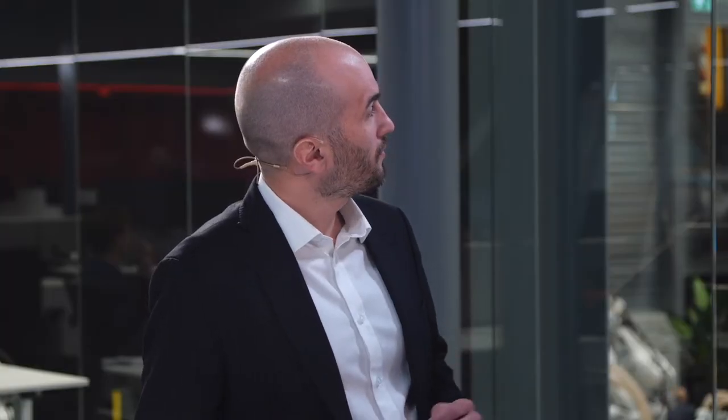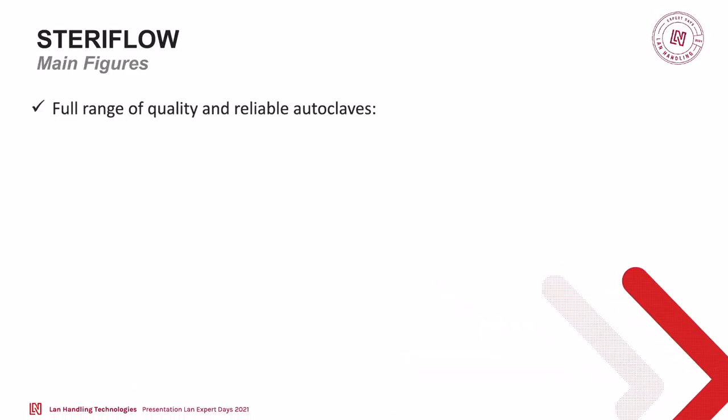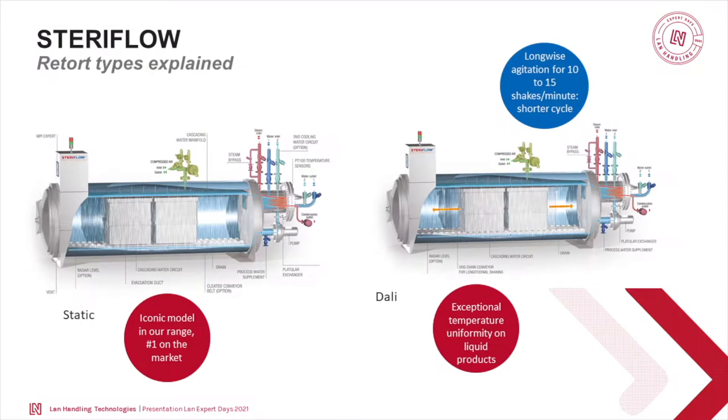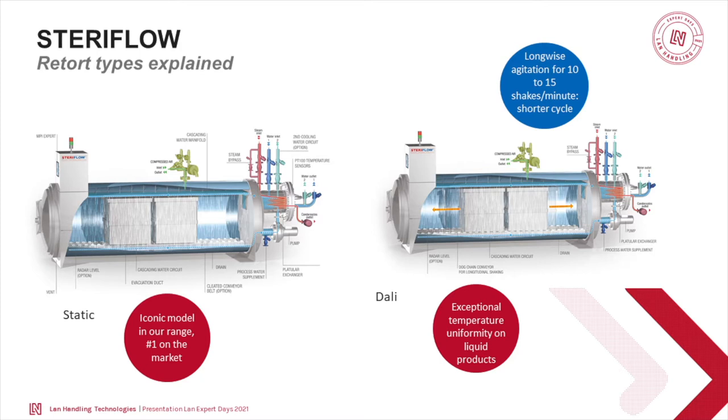Who are we? We are an autoclave manufacturer. We are known for delivering high quality and very reliable autoclaves from 900 millimeters diameter up to 2,300 millimeters, depending on the project of the customer. We can add agitation inside the autoclave depending on the product. The static one is the most basic autoclave for most common products, but for example, if customers produce dairy products, they will need agitation.